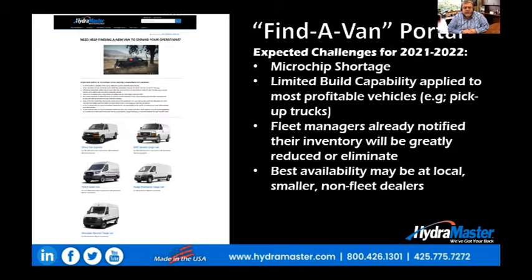As you've probably heard, there's a large microchip shortage, and what this means is that the manufacturers' vans have a limited build capability over the coming 14 to 18 months.